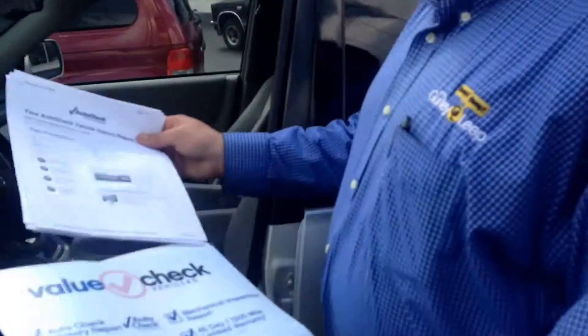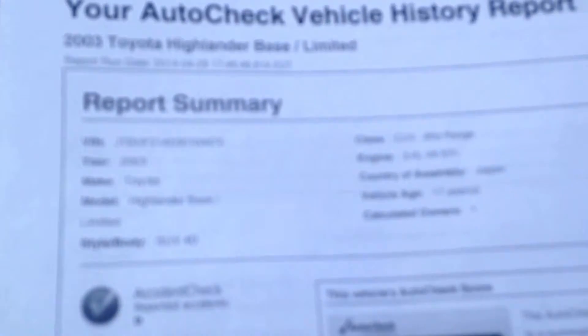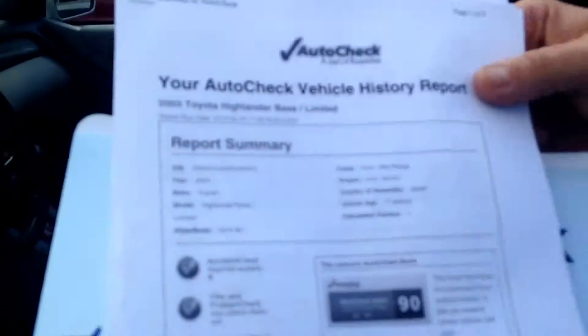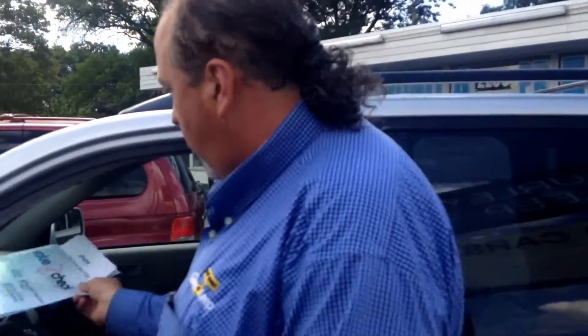Also, Brenda, this is a one-owner vehicle with no accidents on the auto check. As you can see here visually, it's rated a 90 on a scale of 84 to 89, so it rates extremely well.